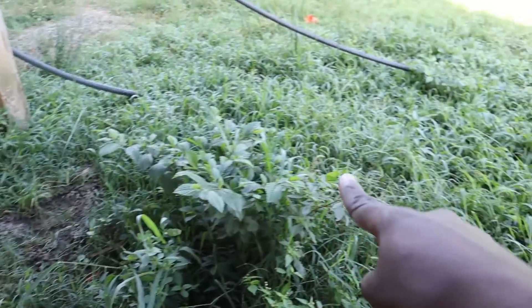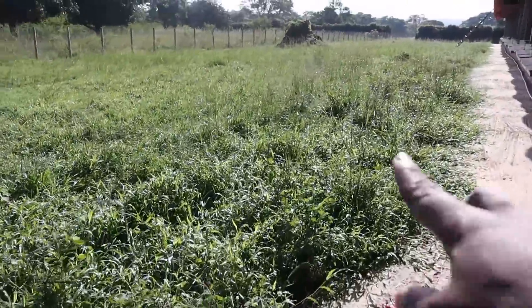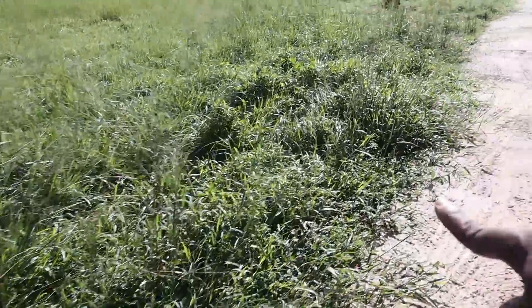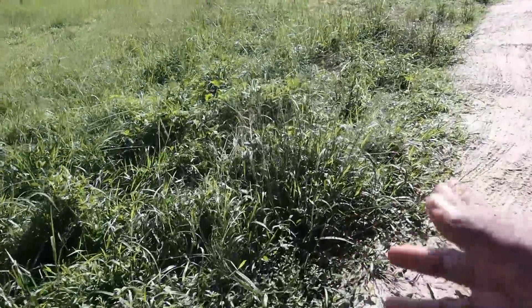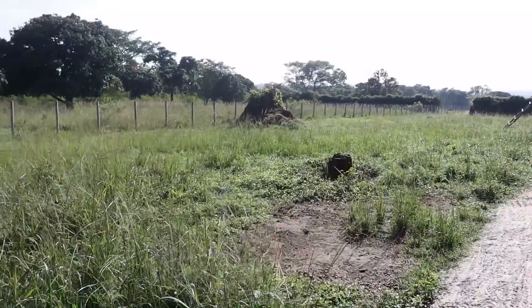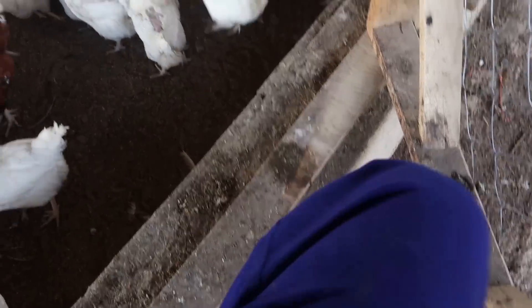This area is certainly more bushy than the area that's been slashed. During the rainy season bush grows very quickly — you can't blame anyone, but consistently it has to be slashed so you don't have snakes or rats growing in here. It only takes one to two weeks and it's already back to this level once you have significant rain like we're experiencing now. We'll briefly move into our poultry unit — disinfect and let's get in.